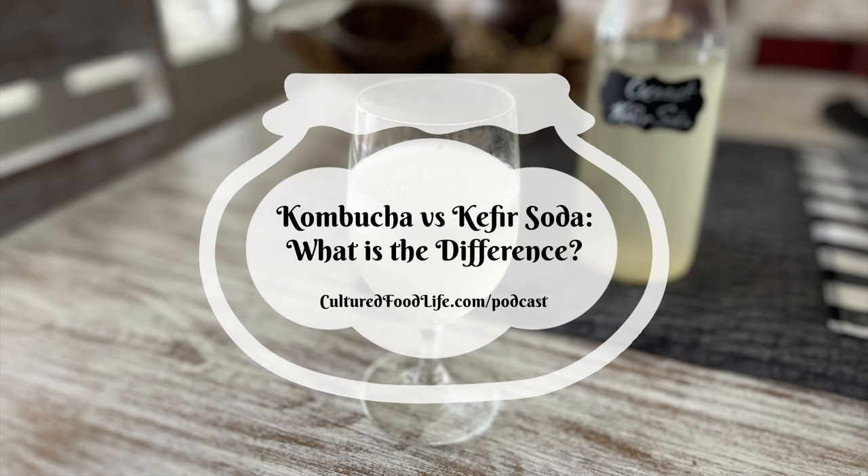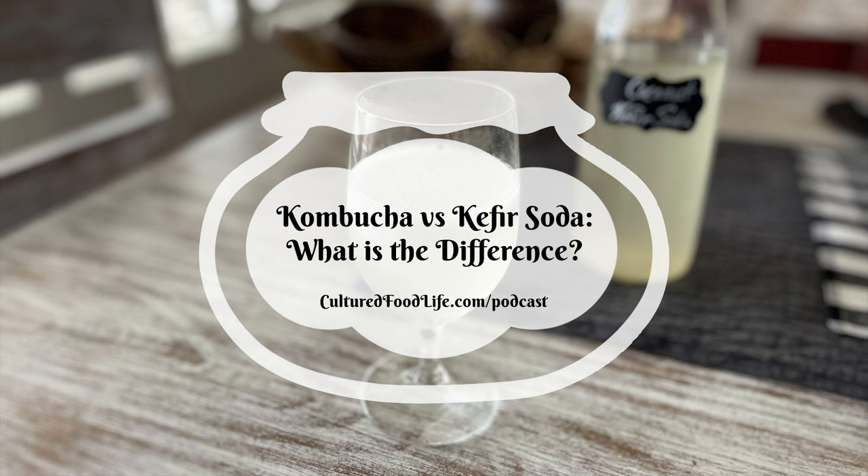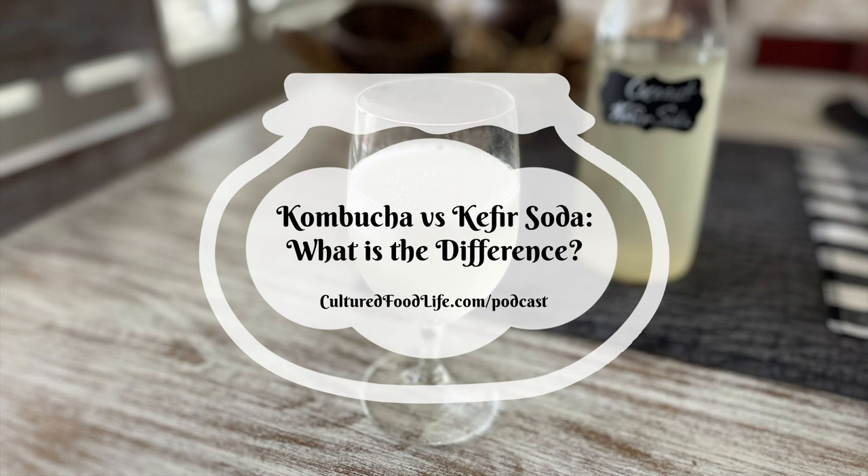Both of these drinks have a special probiotic yeast called Saccharomyces boulardii, one of the most researched probiotics, used worldwide to support gastrointestinal health. S. boulardii is what makes the drinks bubbly — it's a good yeast that is resistant to antibiotics, heat, and stomach acid, and is a super important part of the drink.